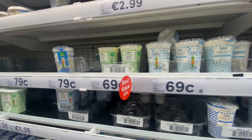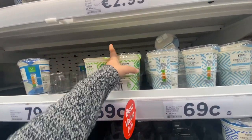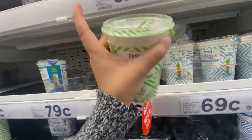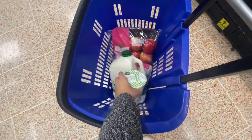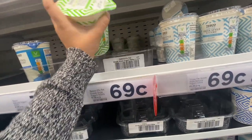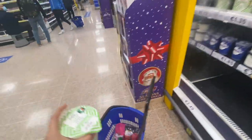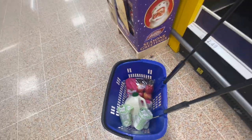This is for yogurt. I will go for zero fat Greek style yogurt. We'll take one and two yogurts. This will last until October, so it's okay. We took two packets of yogurt.